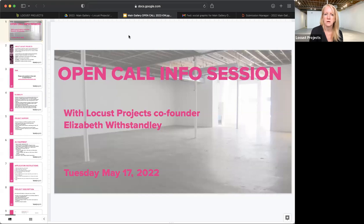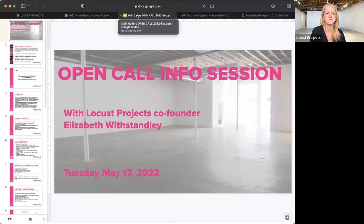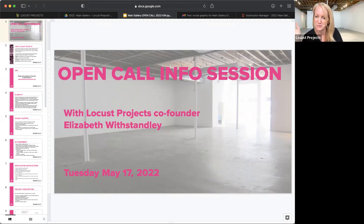You should be seeing my screen. I'm going to go through a little bit about Locust Projects. I'm not going to look at the chat while I'm going through everything — at the end I will take questions. So I'm going to go through telling you about Locust Projects and this opportunity. You're certainly welcome to add questions in. I'm just making sure everyone can hear me fine — if you could put a yes in the chat, that would be helpful.